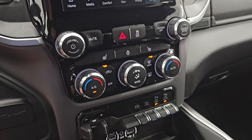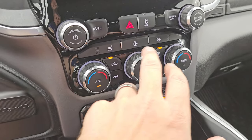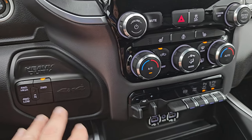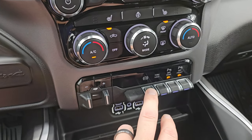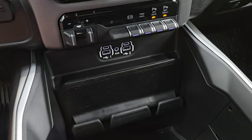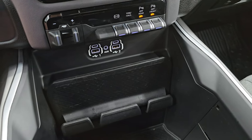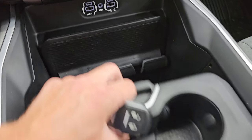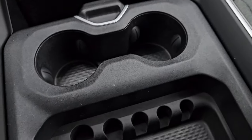Down here you have more tactile volume, tune and climate controls, heated seat and heated steering wheel controls, dual climate controls, factory brake controller, push button four-wheel drive, factory exhaust brake, tow haul mode, and your front and rear parking sensors. You get two USBs, two USB-Cs, and an AUX jack right there, plus a keyless entry, a spot to put your cell phone, and a sliding cup holder and coin tray.